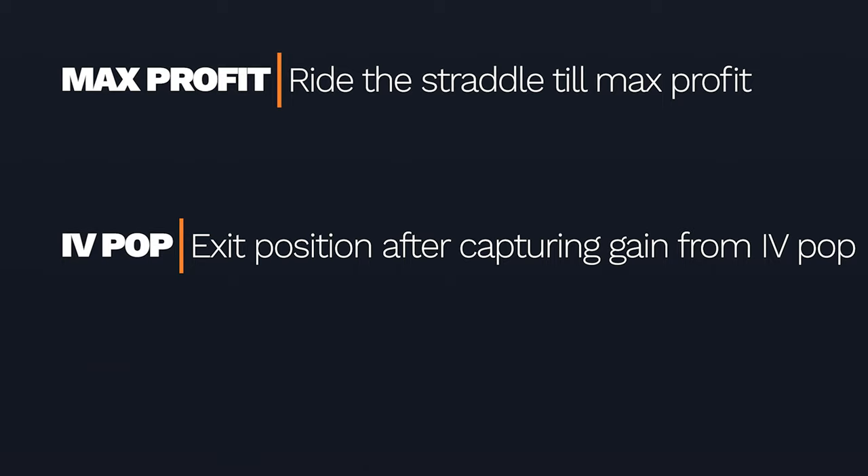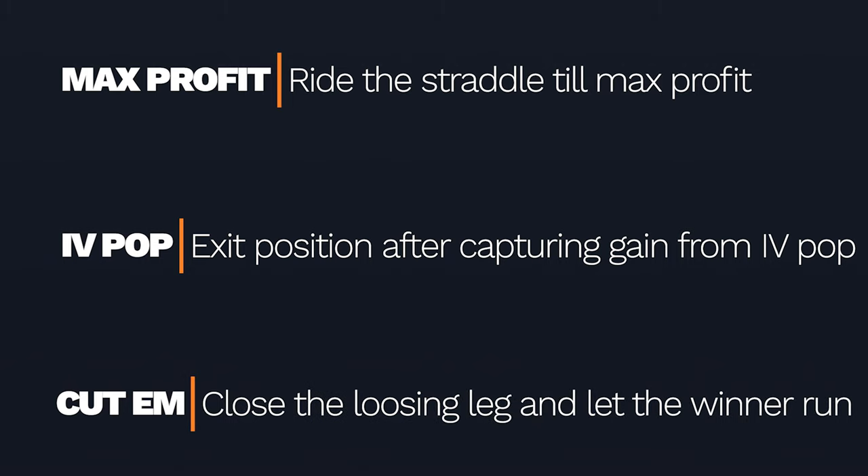The second method is to just capture only the implied volatility increase. You're not necessarily looking for the big directional move — you're just looking for the big uptick in implied volatility. Maybe right before earnings, a week before an earnings event, you ride the increase: implied volatility goes from 8% to 20%, you capture that increase, and you close out the position.